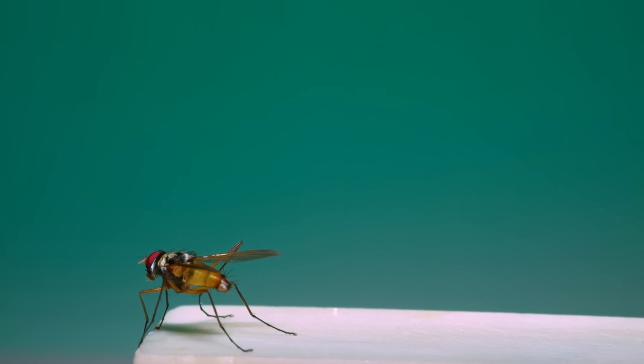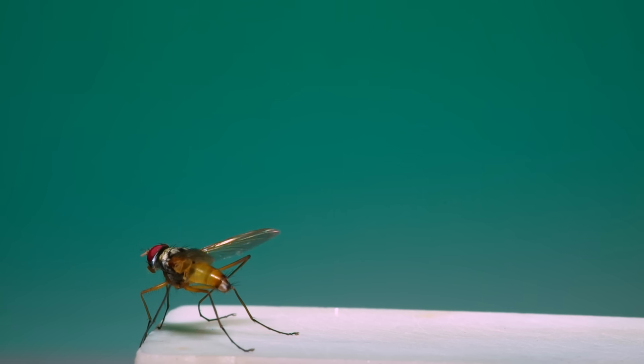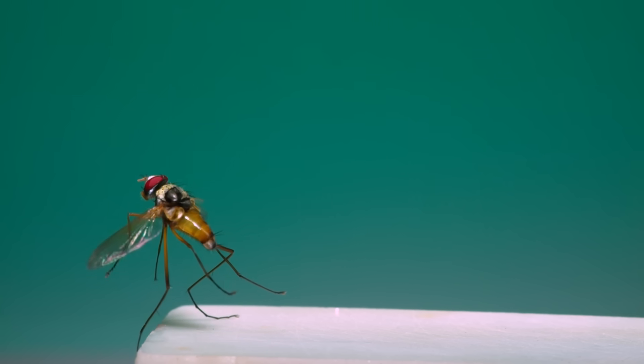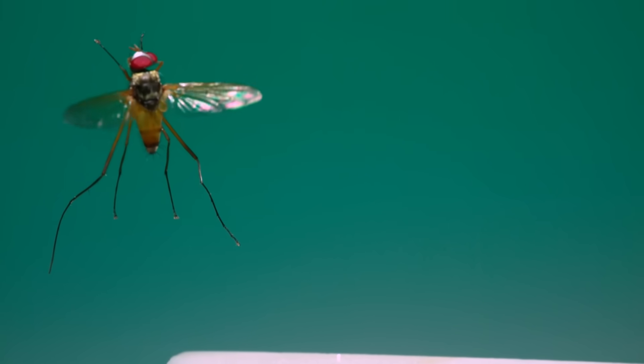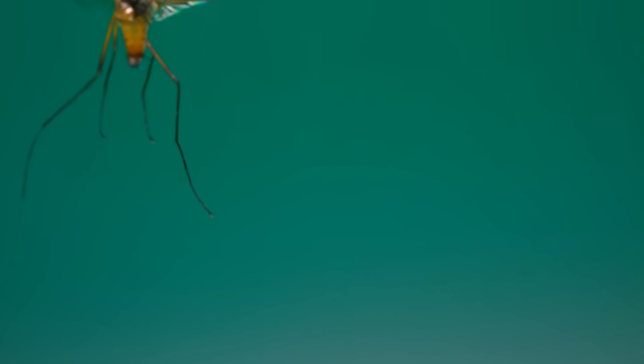With this fly — a bristlefly — the dramatic aspect is in its legs. When it jumps into flight, the last thing to leave the ground are the middle legs, which makes sense because they're twice as long as the other ones. Long middle legs in this species are a trait of just the males. It's a parasitic fly that targets weevils as a host.